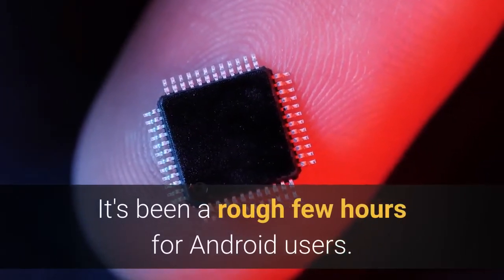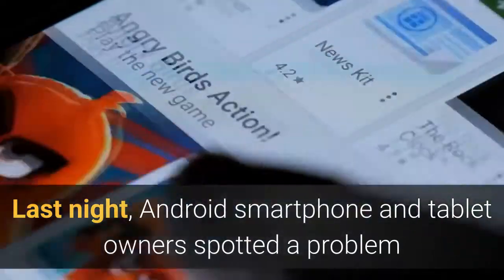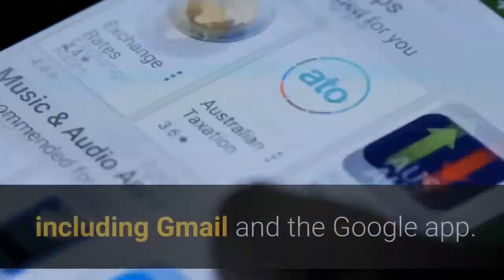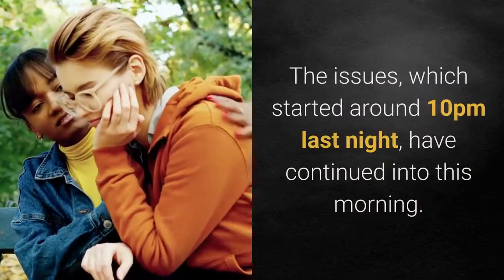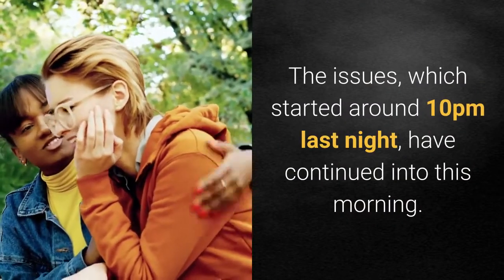It's been a rough few hours for Android users. Last night, Android smartphone and tablet owners spotted a problem that left them unable to launch a number of popular apps, including Gmail and the Google app. Tapping on the app icon would result in the app immediately shutting down. The issues, which started around 10 p.m. last night, have continued into this morning.